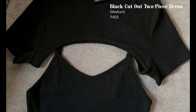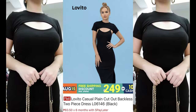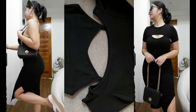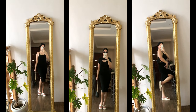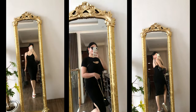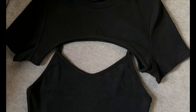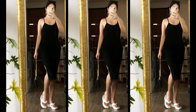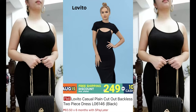Next is this black cutout two-piece dress. I got it in size medium — you can get this for 405 pesos. This dress is also one of my favorites because it's very elegant and flattering. The cover-up is detachable, so you can wear the dress without it or pair it with other cover-ups, cardigans, or whatever you want — really versatile. The fabric is very comfy, thick, and stretchable. I also love this slit on the side; very sexy. I'm 100% sure I'm going to be using this dress multiple times.